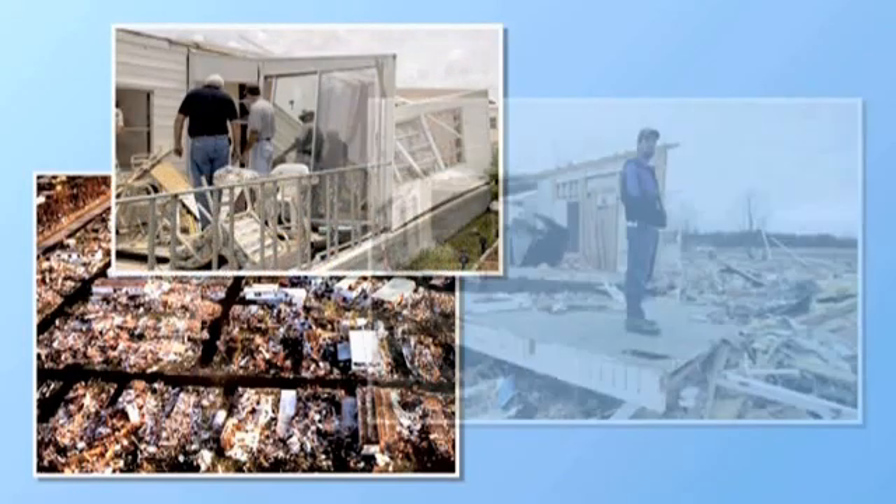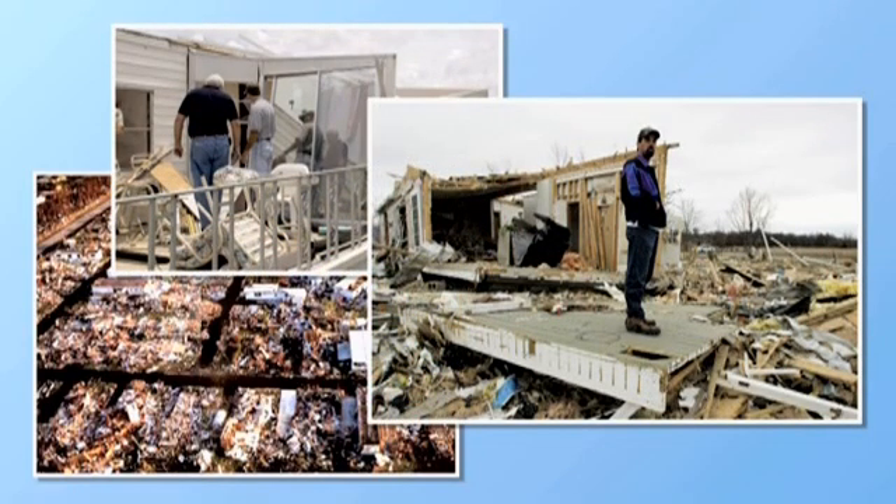Emergency officials order evacuations to keep residents safe from flooding caused by storm surge, not from the wind. Mobile homes and trailers are the exception — they're especially vulnerable to high winds.